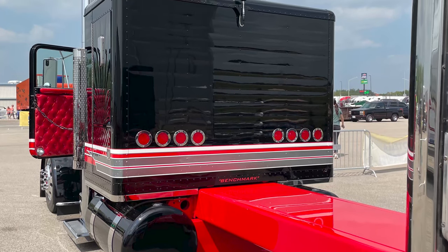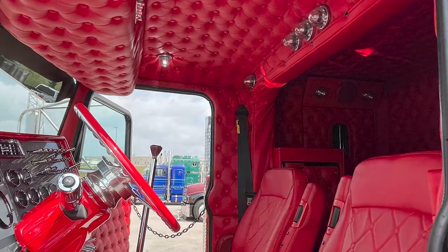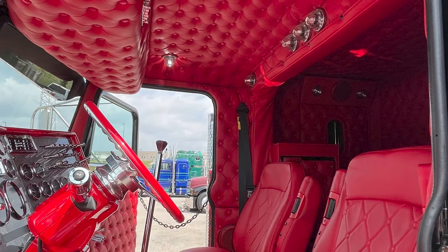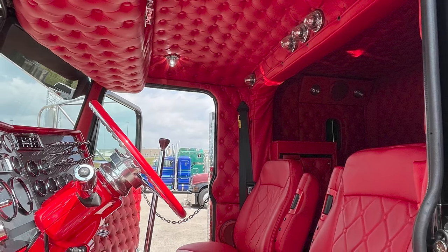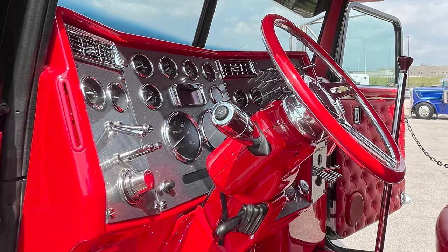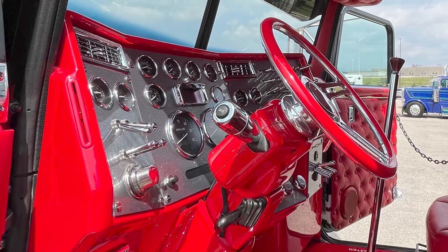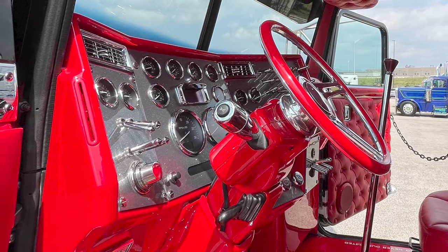That old double eagle sleeper with the different patterns kind of stamped in the body panels — the whole interior was gutted out. The guy in Pennsylvania at Spare Time Fab redid all the panels, upholstered them in the old style button tuck. The new dash was taken out and the old Peterbilt square dash was put in with toggles instead of rocker switches, to give it that older look.